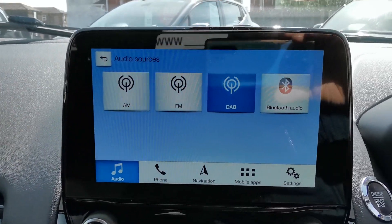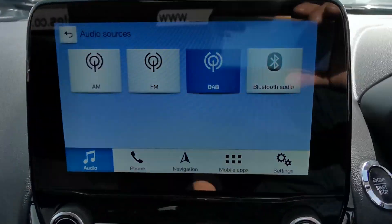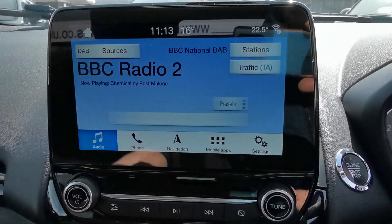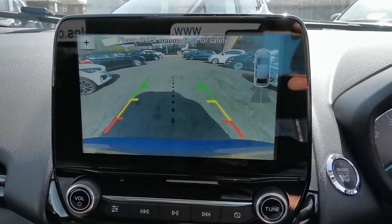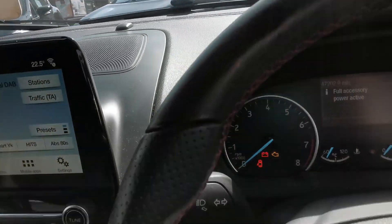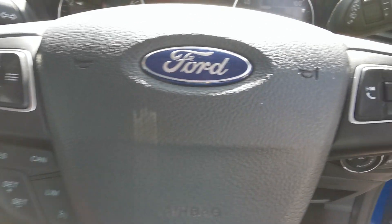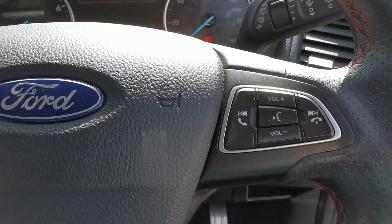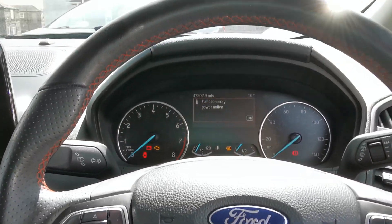The media system offers AM, FM and DAB radio stations, Bluetooth connectivity to play music from an external device, and hands-free phone operation. You can view the rear camera when the vehicle is placed in reverse. On the steering wheel you have controls for cruise control and speed limiter, as well as controls for answering and rejecting calls, voice control if your phone is compatible, and a leather steering wheel with red stitching.